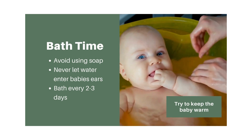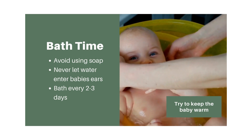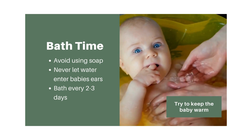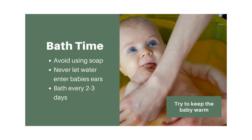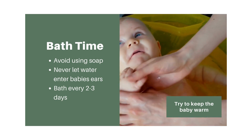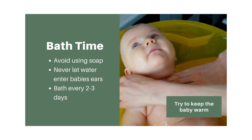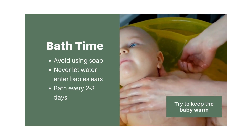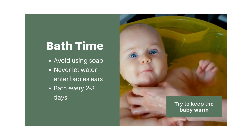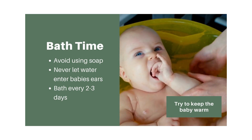One quick tip for bath time before we watch a video: never let the baby's head sink below the water line. Never let water enter the baby's ears — it's very difficult to get out and once water is in there it can become a breeding ground for dangerous bacteria, leading to further infections. Always keep the baby's ears out of the water.